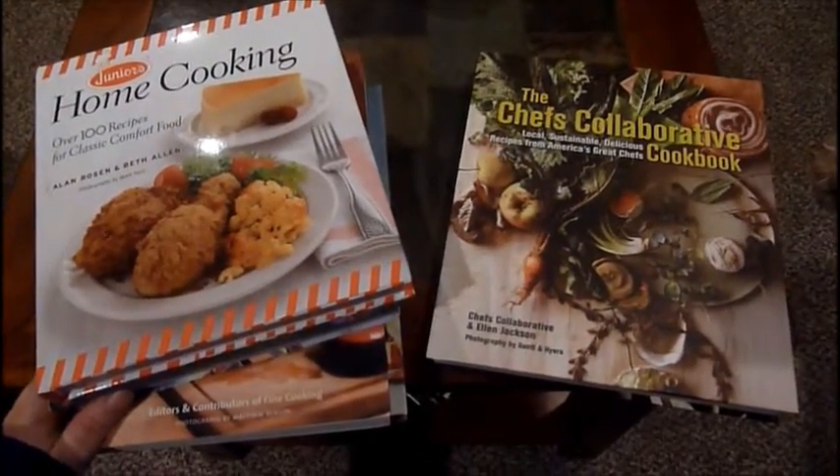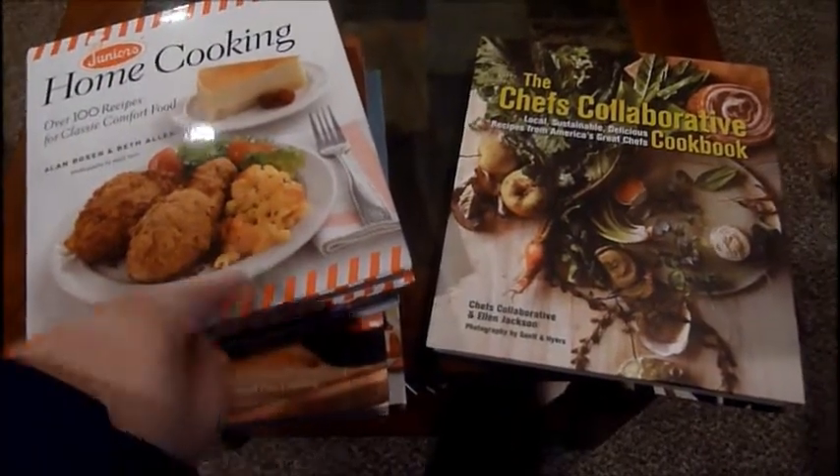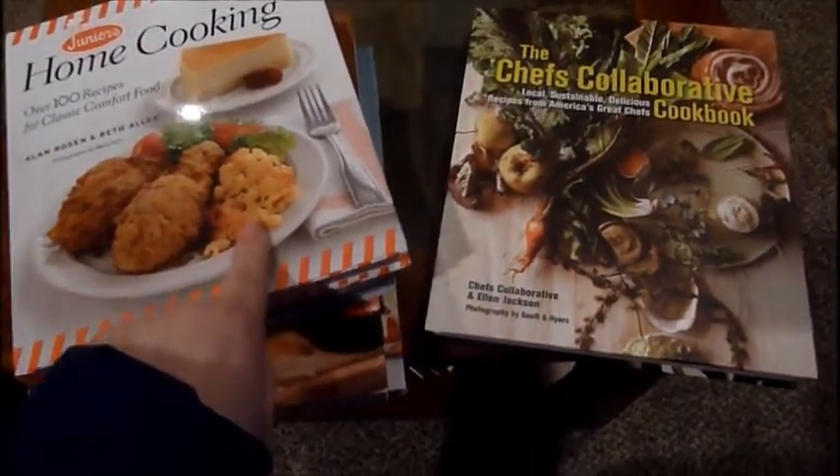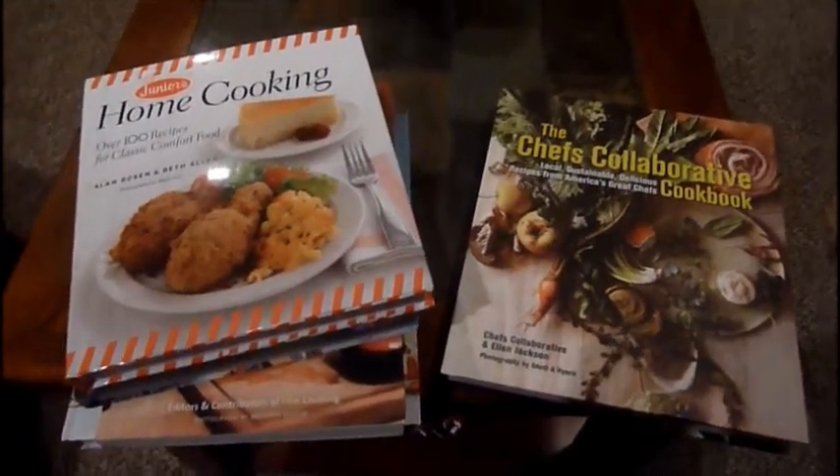Thank you for watching! Please like, comment, share, and subscribe. Remember, I bring it with love and I will bring it to life when I cook with these cookbooks. Thank you so much for watching — happy cooking!